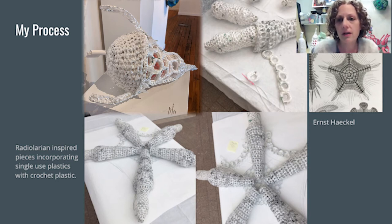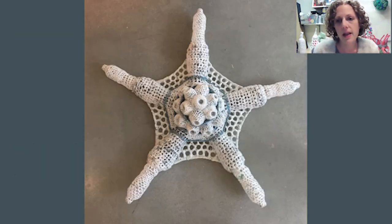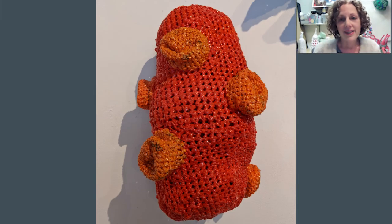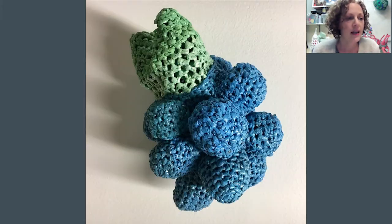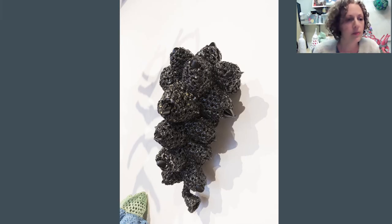And I'm also using here — this is contact lens packaging — to create that open weave that the Radiolarian contains. This installation features single-use plastic formed into sculptural representations of marine phytoplankton. Inspired by the similarities in shapes of some of the discarded plastics and marine organisms, the discarded plastic became building components in these representations of magical and otherworldly marine life to create an immersive environment.